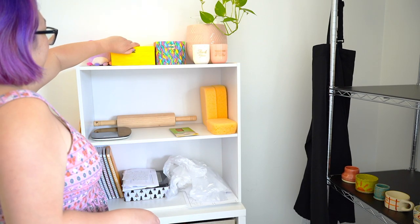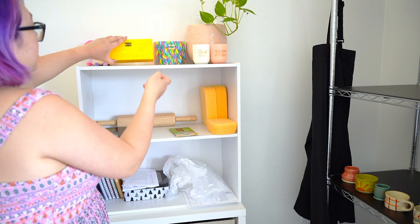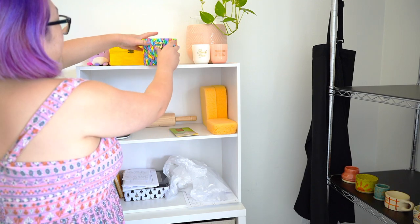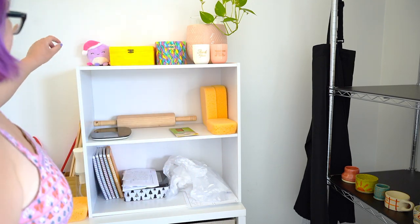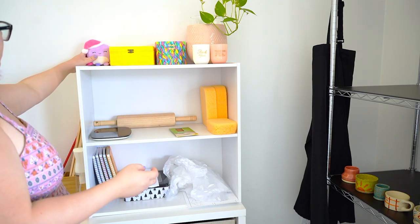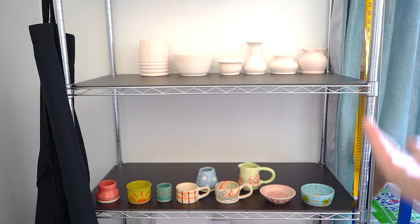There are also some knickknacks that have nothing to do with pottery but are still fun to have — like my sewing tools, and this is filled with stamps which look really nice. There's a gift from a friend — so cute — and my plant that's still surviving.